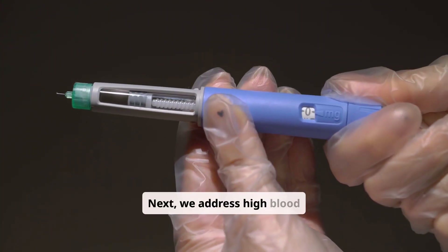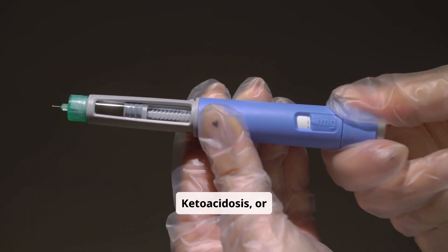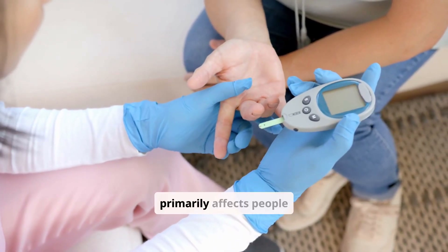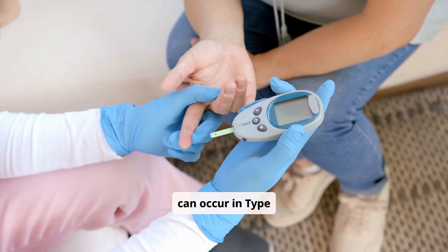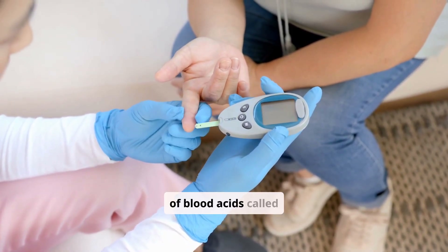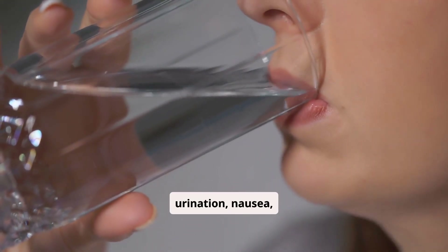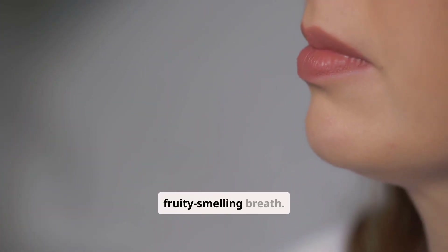Next, we address high blood sugar emergencies: diabetic ketoacidosis or DKA, and hyperosmolar hyperglycemic syndrome known as HHS. DKA primarily affects people with type 1 diabetes but can occur in type 2. It happens when the body produces high levels of blood acids called ketones. Symptoms include excessive thirst, frequent urination, nausea, vomiting, abdominal pain, and fruity-smelling breath.